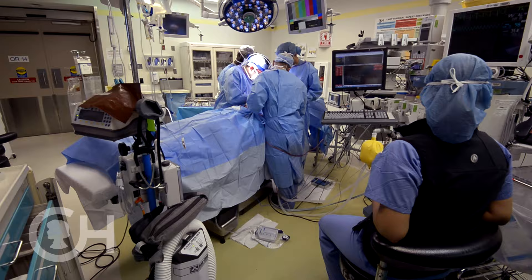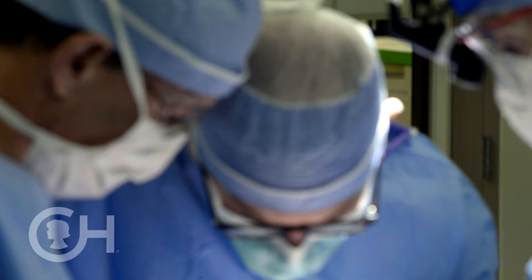We can do big complex surgery because we know that our colleagues who are going to help us take care of patients are just the best.